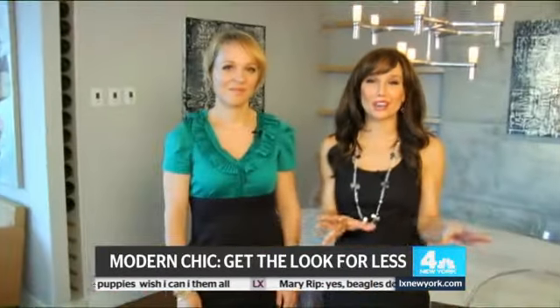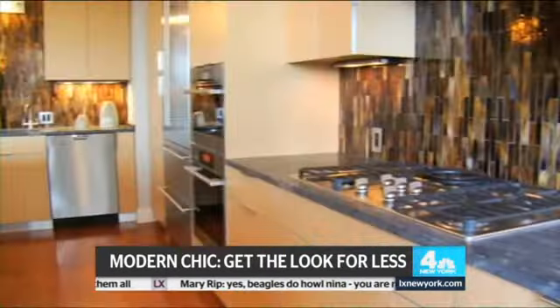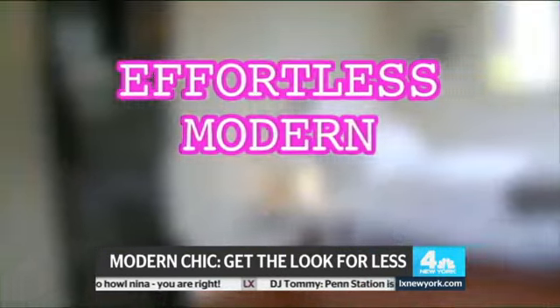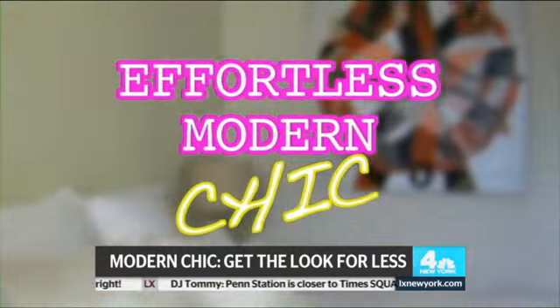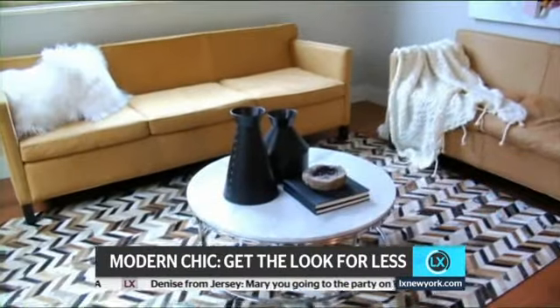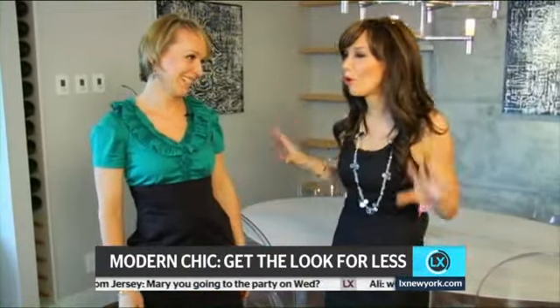Today we're on the Upper West Side with designer Jill Vegas, and we are in a beautiful apartment. The style here is so fun — it's called effortless modern chic. This had to cost a fortune. Well, this did cost a fortune, but you can get the same look for less. I love that. So let's break it down.